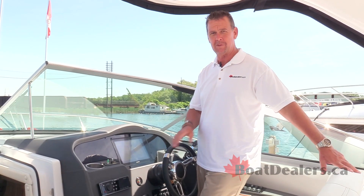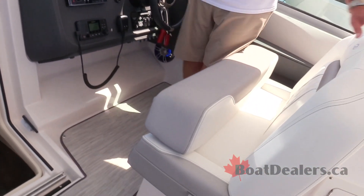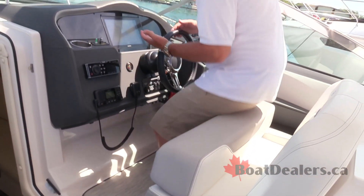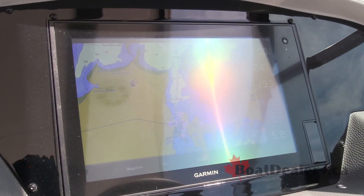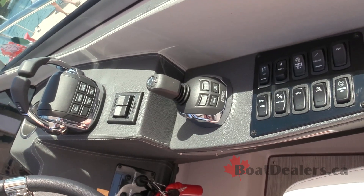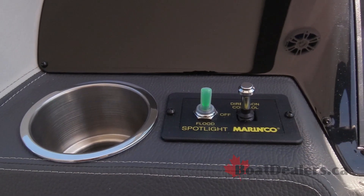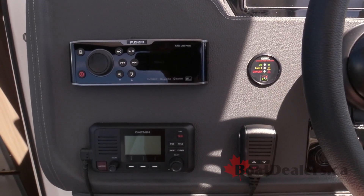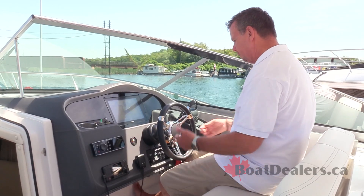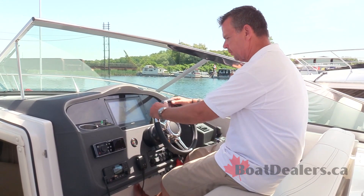The helm station of the 33 Express is really nicely laid out. We've got a generous dual helm seat with a flip-up bolster all the way across and super easy adjustability. The helm itself is absolutely gorgeous — Volvo's 12-inch glass cockpit with the autopilot feature, joystick control, and the full electronic vessel control package. The Marinco flood spotlight on the bow is easily controlled right here from the helm. We also have full access to the Fusion sound system, Zintex fume detector, Garmin VHF, all toggle switches, Bennett trim tabs, and a tilt steering package — everything within easy reach.